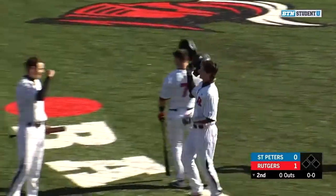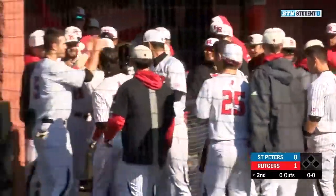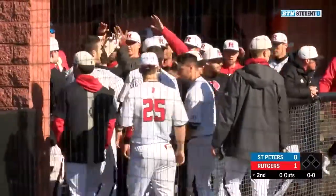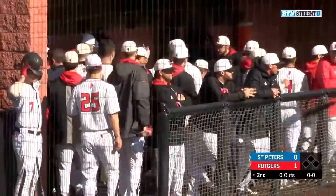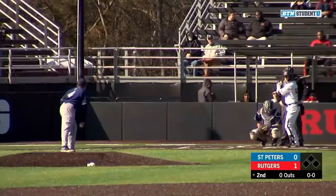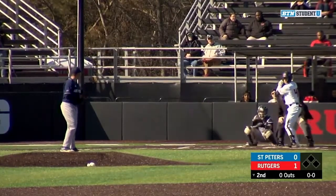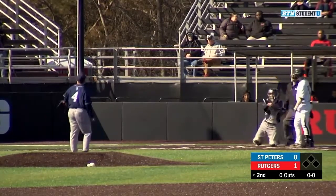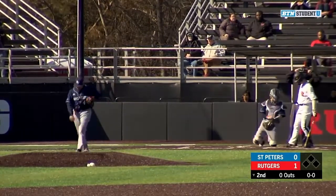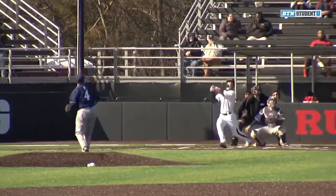Wind kind of blowing to the left here at Bainton Field today. I mentioned it before the broadcast — the fence is coming in here this year, and that ball had just enough to get out of here. Wind definitely took it over there as it goes from right to left, out towards that left field fence. The Scarlet Knights have now taken the first lead, having scored first in eight straight games.